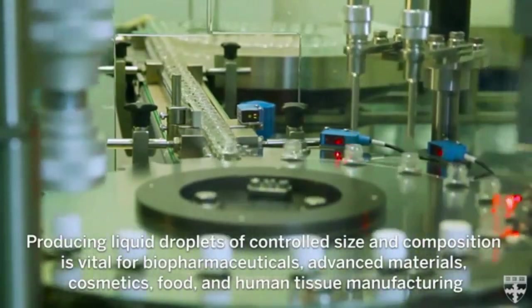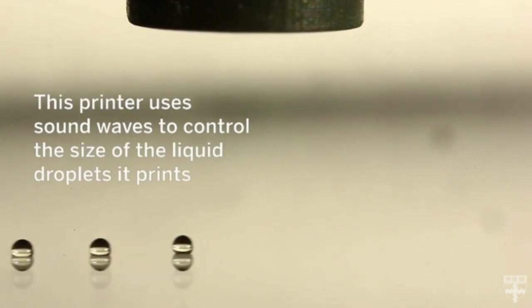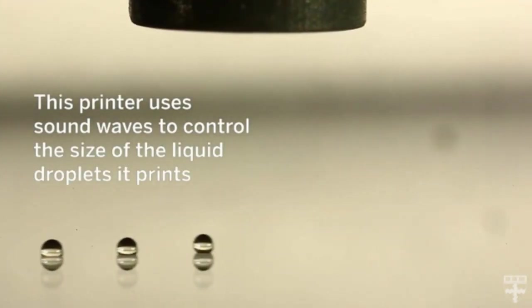The researchers use sound waves to generate a highly confined force at the tip of the printer nozzle, which pulls the droplet. The higher the amplitude of the sound waves, the smaller the droplet's size.